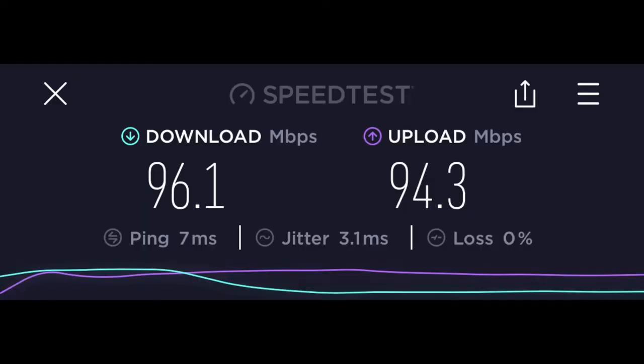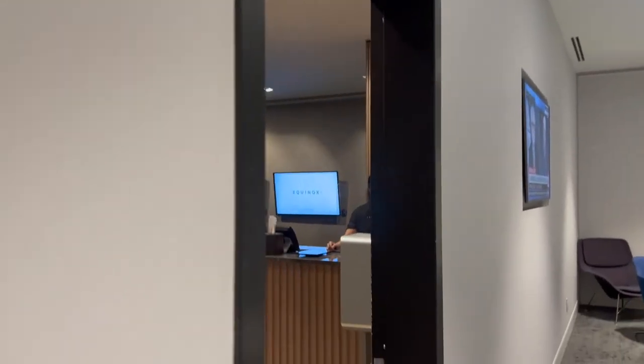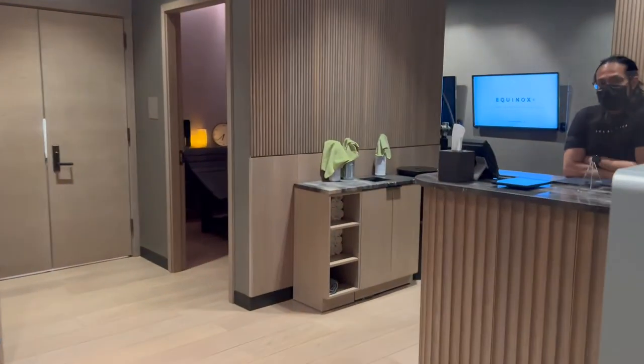Something very important to us is the internet, so at the JFK Centurion Lounge there was 100 megabits up and down, which is really convenient. Our favorite part of the lounge was the Equinox body lab where you can just take time and relax.